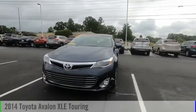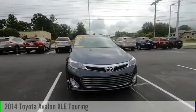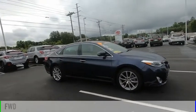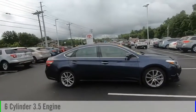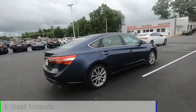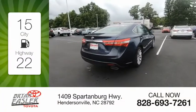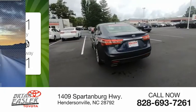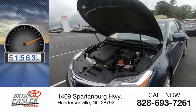Make a great choice today with the 2014 Avalon. This vehicle is powered by a front-wheel drive, six-cylinder, 3.5-liter engine, and comes with a six-speed automatic transmission. Great fuel efficiency saves you money by requiring fewer trips to the gas station. This vehicle has less than 55,000 miles.